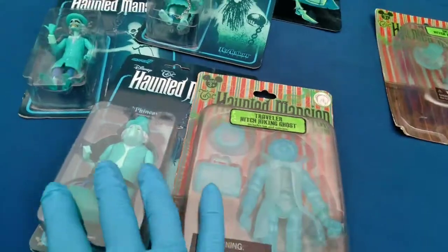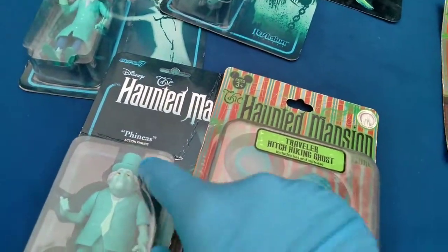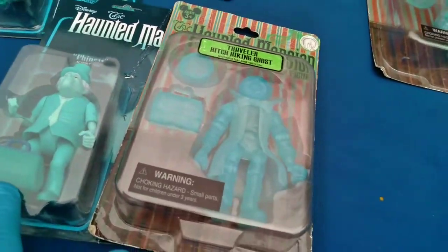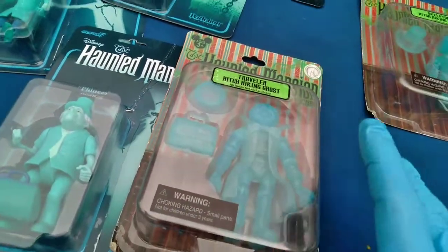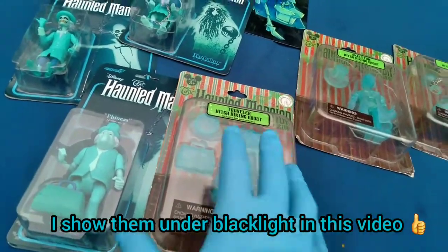Phineas is the Traveler action figure, so he's wearing his hat and he's got his travel sack. Hat, sack. Despite either of these lines up here, neither of them glow in the dark.